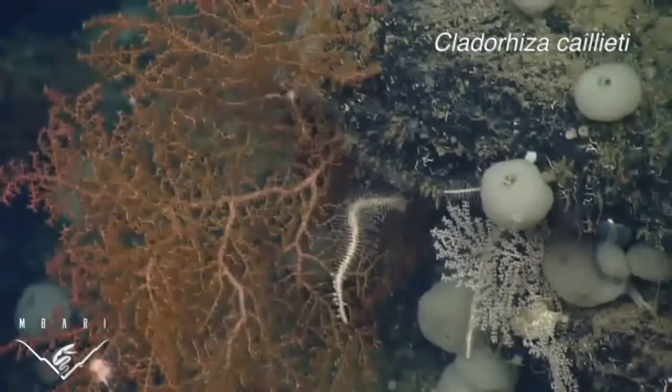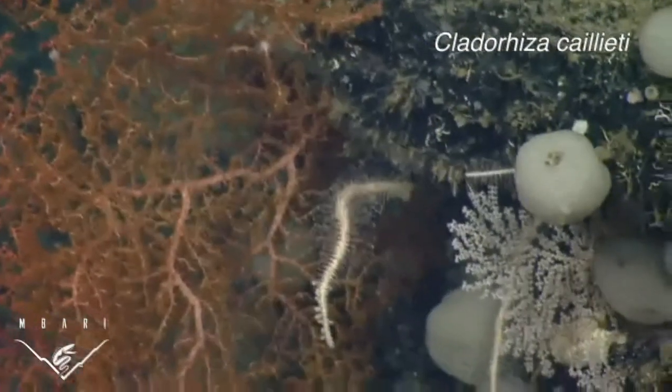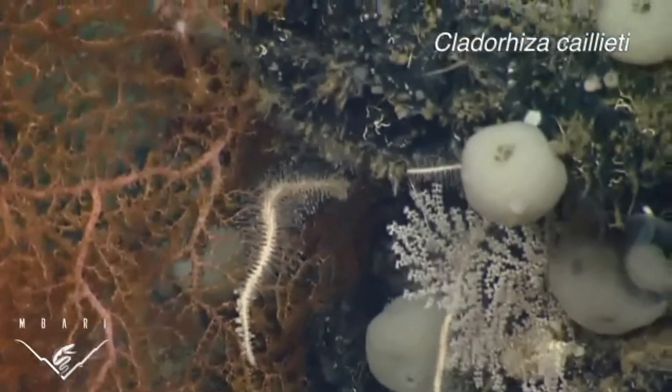Greg has mentored and inspired hundreds of marine scientists, myself included. These sponges were found near hydrothermal vents of the Endeavour segment on the Juan de Fuca ridge.